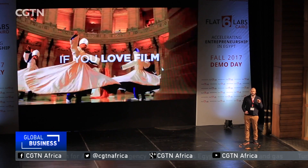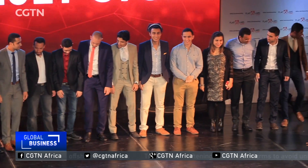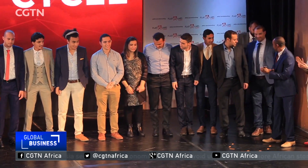Such initiatives as the one by the EU and Flat6 Labs are crucial to the rise of the startup culture in Egypt. Hakim for CGTN, Cairo.